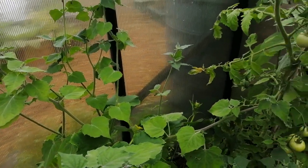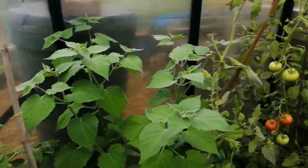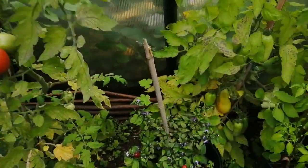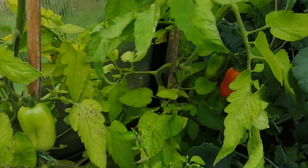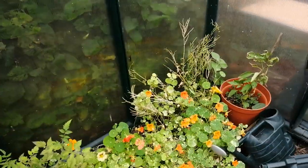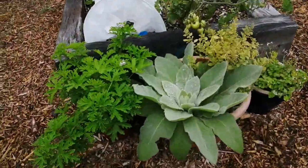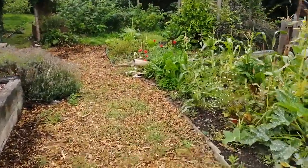Cucumbers growing up there. Chinese lanterns. Got my outside as well — Kale, Chilis. Moolie — that's self-seeded everywhere, there's one over here in the sweet corn patch.